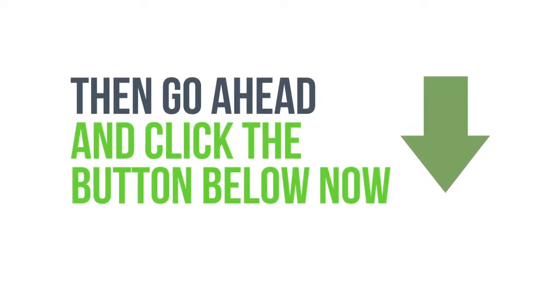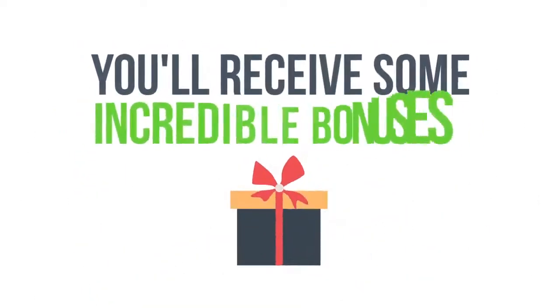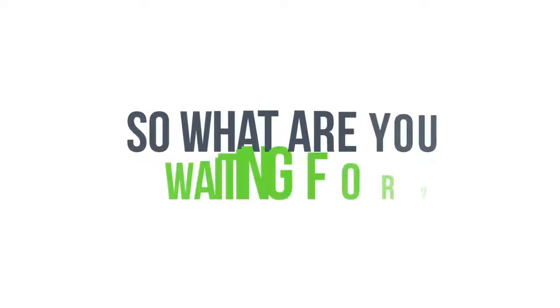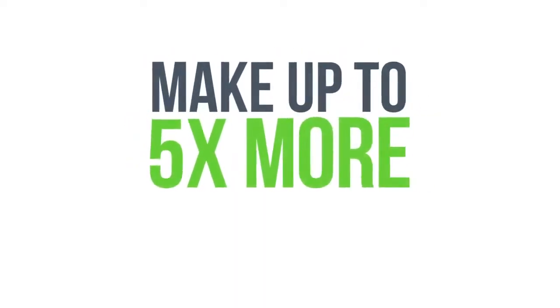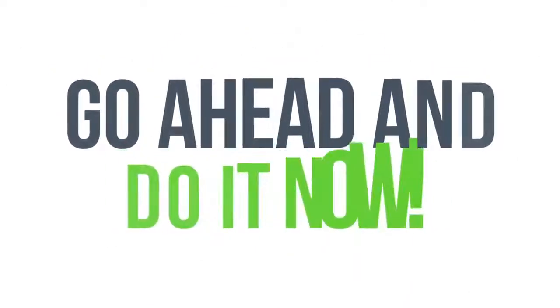Don't worry, because your purchase is 100% totally risk-free and covered by our money-back guarantee, which you can see below. Plus, you'll receive some incredible bonuses, which you can also see below, just for investing in Commissioned Guerrilla Version 2 today. So what are you waiting for? Go ahead and get access now and make up to five times more profits with your affiliate promotions starting in the next 24 hours.